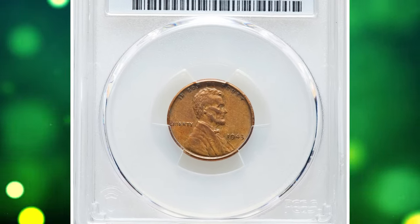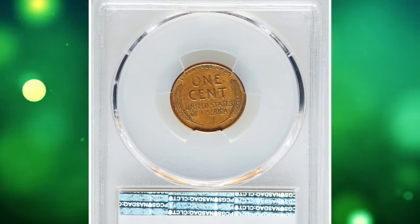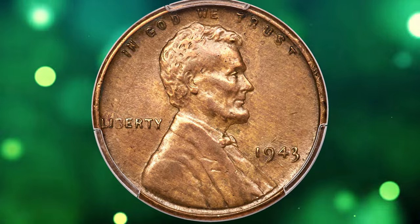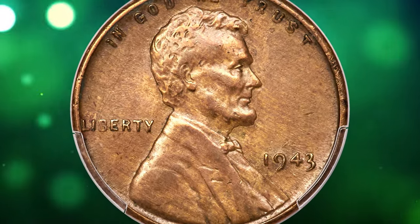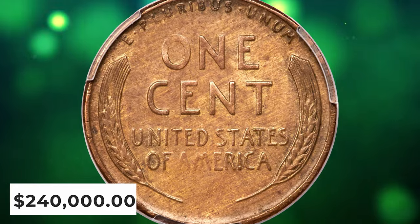This AU example has strong design definition with sharp hair and beard detail on the obverse, and full wheat ears on the reverse. A few trivial handling marks are noted on each side, but they are of no concern. The surfaces are smooth with a blend of golden tan and light brown. An impressive example of a famous mint error.